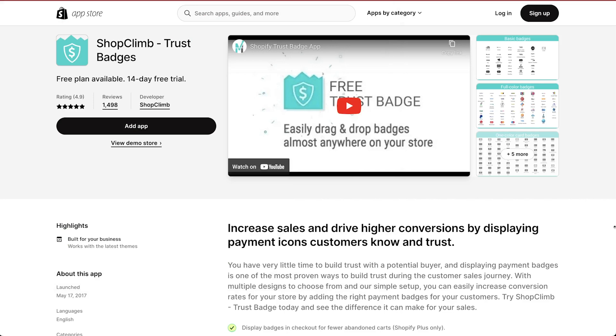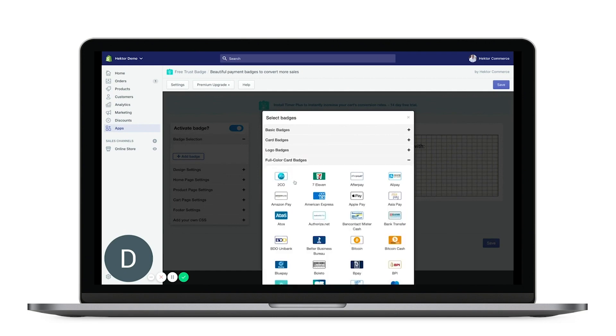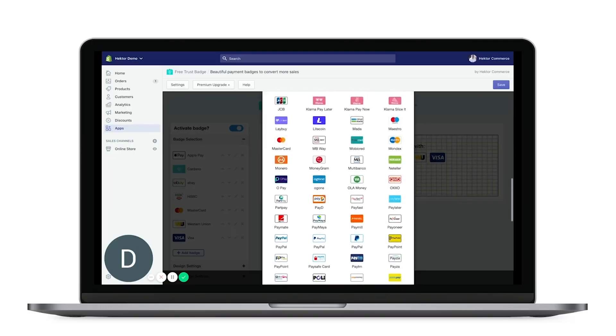Building a sense of trust between your customer and your brand is essential for referrals and repeat customers. A big way to do that is with badges on your products. With the free Trust Badge app, you can choose from 700 badges to add to your products and checkout pages. A little confidence goes a long way and this app helps you give them exactly that.